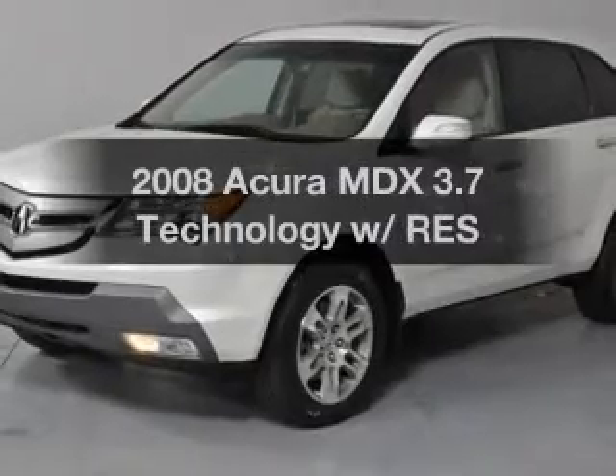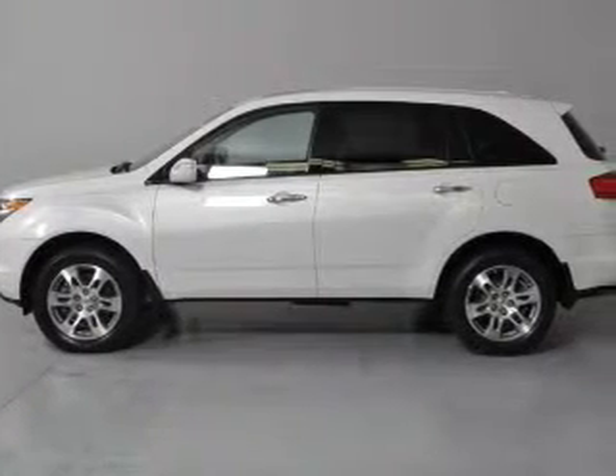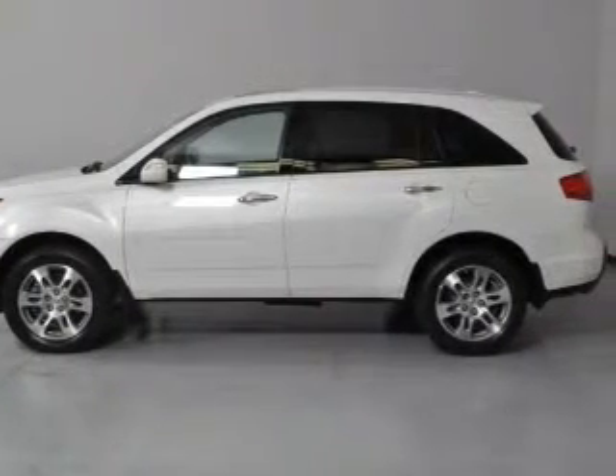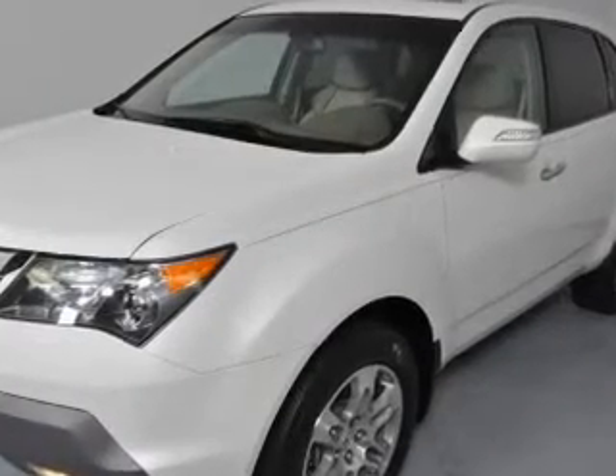Get noticed in this 2008 Acura MDX. Everything you need under one roof with this great vehicle. With a solid six-cylinder engine, the powertrain includes all-wheel drive that responds smoothly to its five-speed automatic transmission.